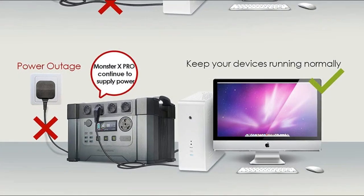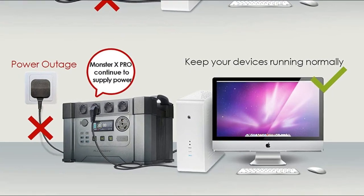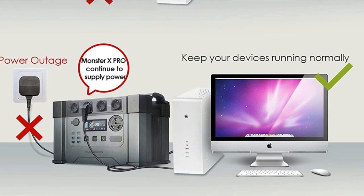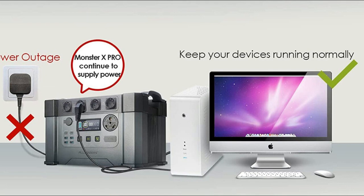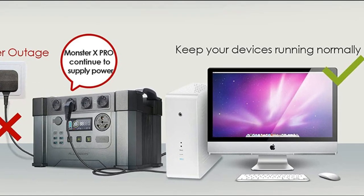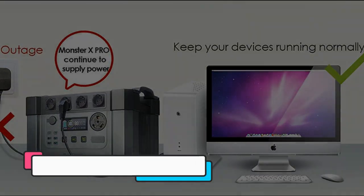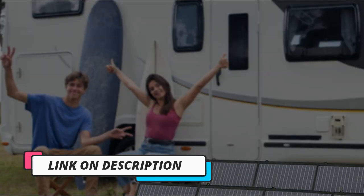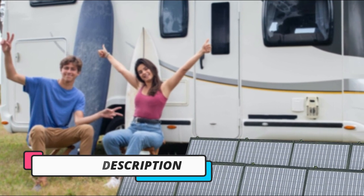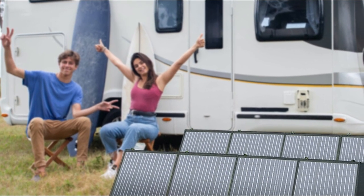One of the standout features of this solar generator is the included 200W solar panel, which makes it easy to charge the unit using renewable energy. The S2000 Pro also supports AC and DC charging, so you can recharge it using a standard wall outlet or a car port. In terms of performance, the S2000 Pro is a reliable and efficient power station that can provide power for several days, depending on usage.